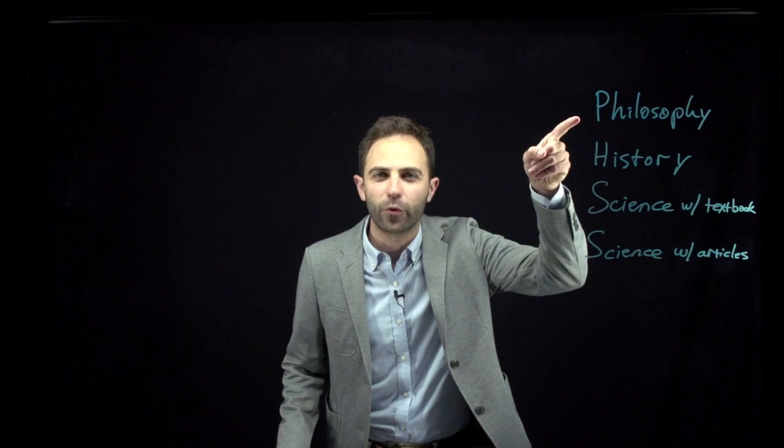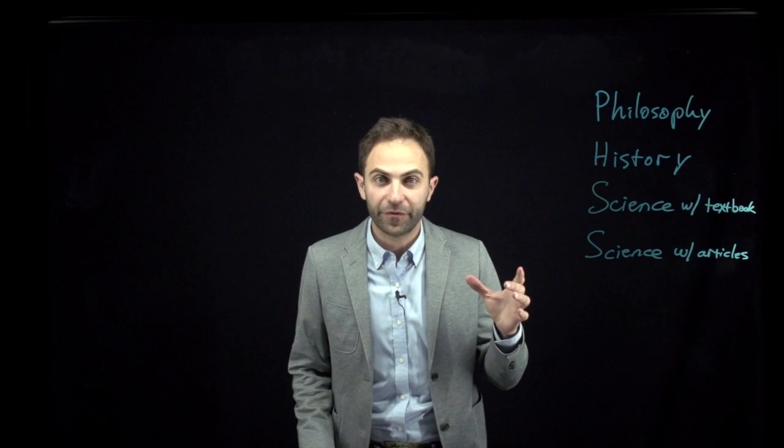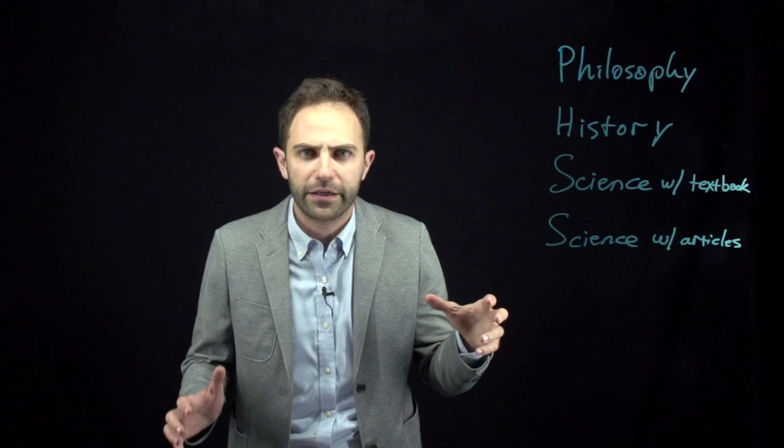Let's go through four types of courses. In philosophy courses, like the ones that I teach here at the University of North Carolina at Greensboro, the readings are short and dense, and you have to read every word of them, often multiple times.